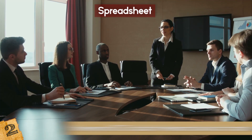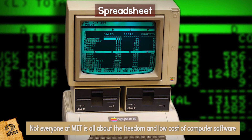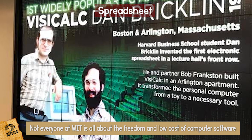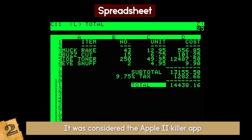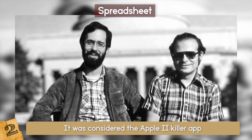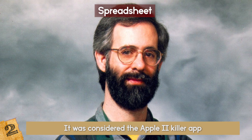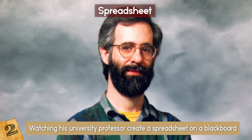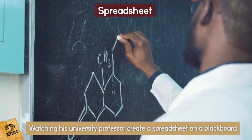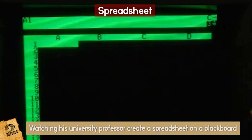Not everyone at MIT is all about the freedom and low cost of computer software. VisiCalc, for example, sold over 700,000 copies in 6 years from its release and more than 1 million copies since it was created 38 years ago. It was considered the Apple II killer app. Dan Bricklin, an MIT alum, and Bob Frankston, the creators of VisiCalc, revolutionized the concept of the spreadsheet. Bricklin recalls that the idea came to him while watching his university professor create a spreadsheet on a blackboard — when the professor found an error, he had to erase and rewrite a number of sequential entries. This made Bricklin believe he could replicate the process on a computer, and he did.